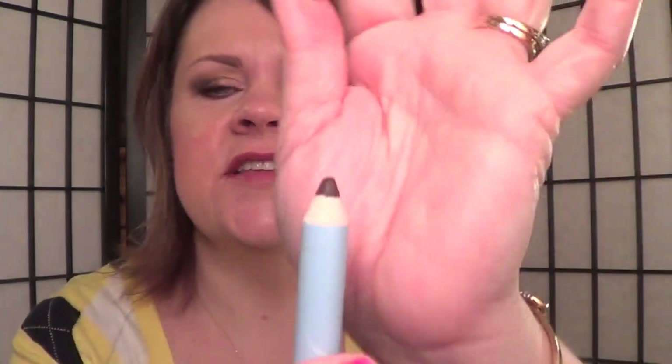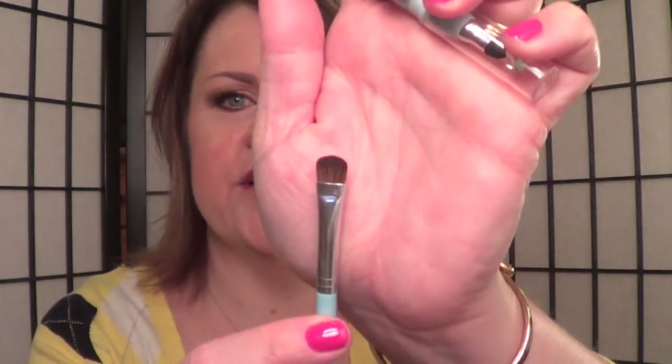For my liner today, I used my Sue Devitt Eye Intensifier Pencil in Kenya, which looks like this. And I have that on my top line, my bottom line, smudged with my Sue Devitt brush that I really like for smudging eyeliner. It has no name, but it's just a little kind of stubby brush. And then I also tight-lined with this, which I don't like as much as my Stubborn Brown, but it works.